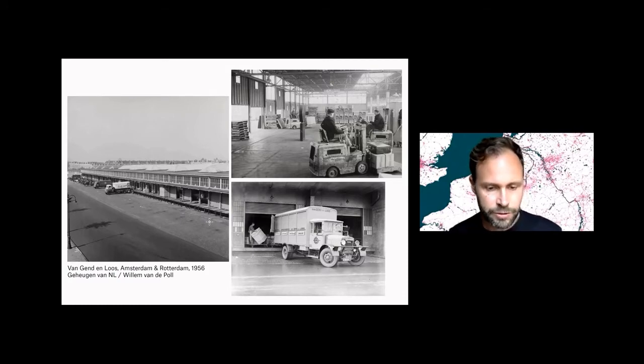These warehouses and distribution centers are not something from yesterday — we've had them for a long time. Here you see some pictures from the 50s. In essence, these buildings haven't changed much; we still do more or less the same things in them. But what has changed is the way we use them and the scale on which we use them.